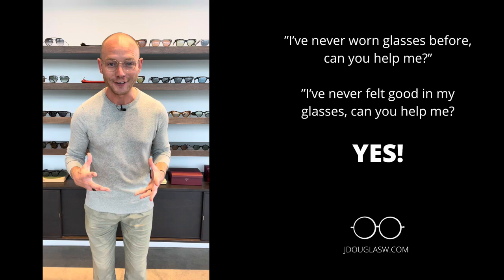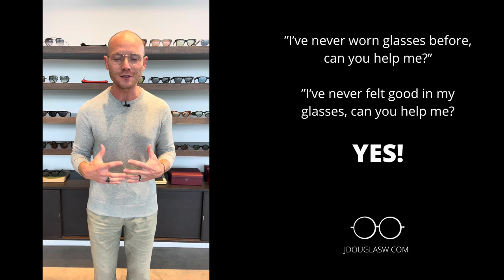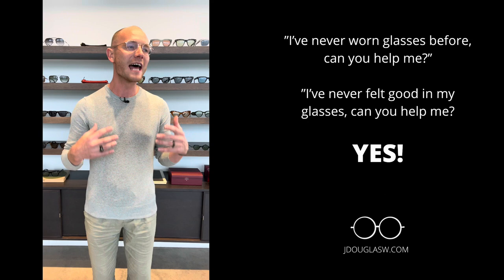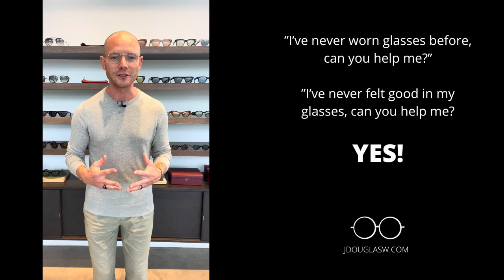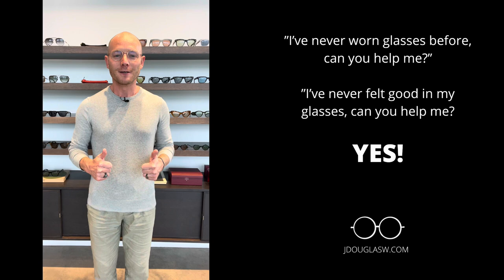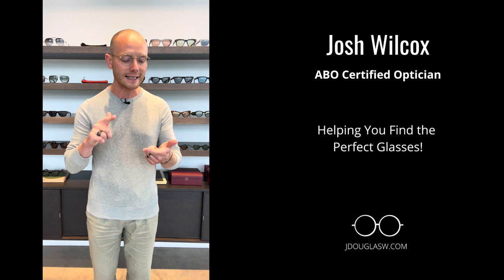There are two phrases I love to hear when talking to someone about glasses. Number one: 'I've never worn glasses before — can you help me find that perfect pair?' My eyes light up and I can't wait to help. The other thing I love to hear is someone who says they've never been able to find a pair they felt good in. That is a challenge, and I can't wait to help them find a pair that fits well, is comfortable, and they truly feel great in. Share this with any friends who might use this information, and whether you're shopping online or in a store, use these elements of fit and feel to find your next perfect pair of glasses.